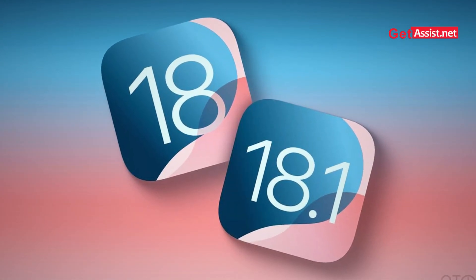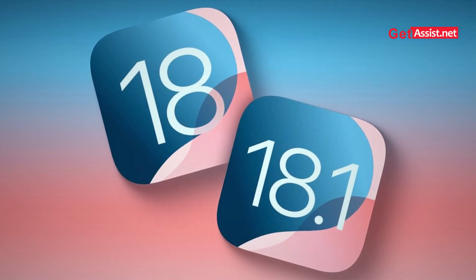That was a quick summary of iOS 18.1 beta version 5. Comment down your thoughts — are you waiting for beta version 6 or the full release of iOS 18.1? If you liked this video, give it a thumbs up, and I'll meet you very soon with the next update on iOS 18.1.